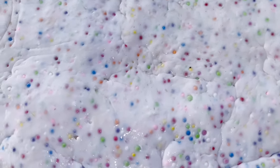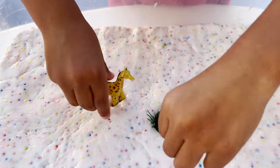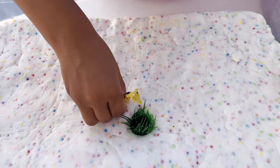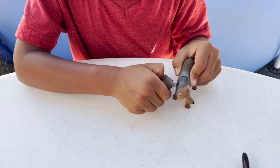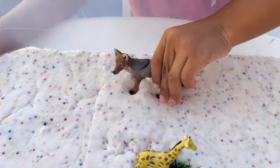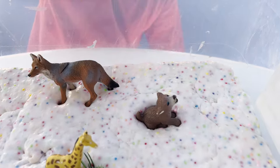Now that we cleared our space, we can put more animals. Our slime still looks really pretty with all of our colorful balls. We have a giraffe, and we put a little bit of grass so the giraffe can eat. Our next animals are a coyote and a baby wolf.